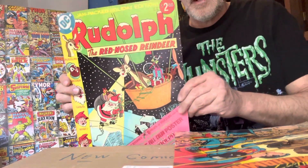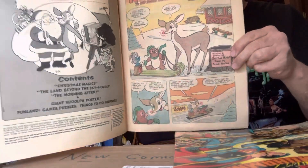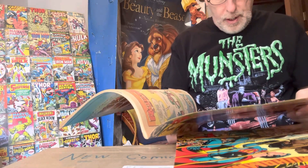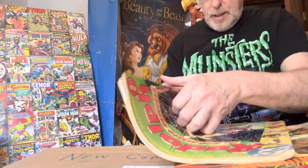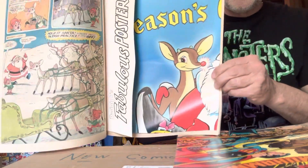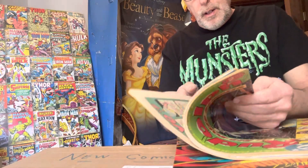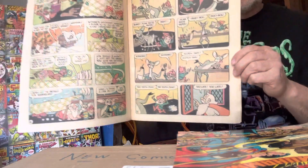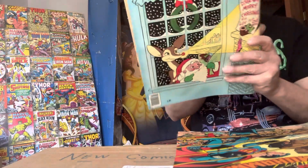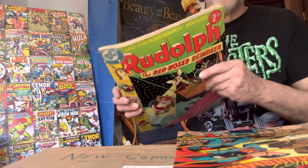This one right here is Rudolph the Red-Nosed Reindeer — I have bags for these but I took them out just so I can show you. This is from 1976. Back then it cost two dollars; they go for an average of 50 to 75 dollars a piece now. It's hard to find them and these are all in good shape. I don't get them graded because on my channel it's all raw comic books — getting them graded means I couldn't show you what the artist wanted to do. There's a back cover too. Rudolph the Red-Nosed Reindeer — cool book.